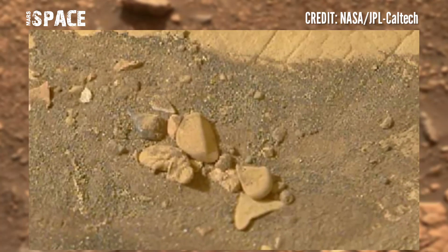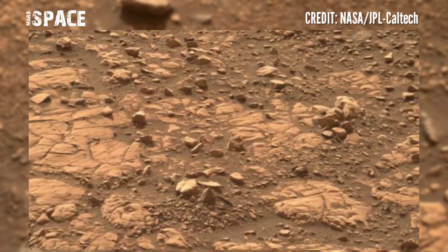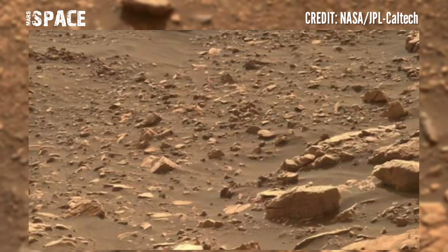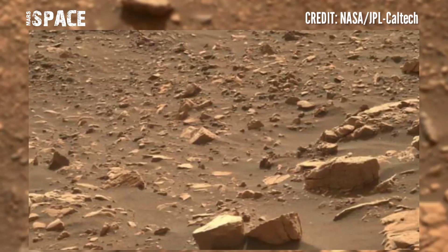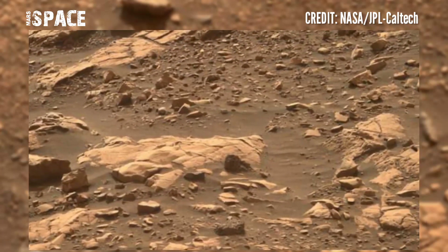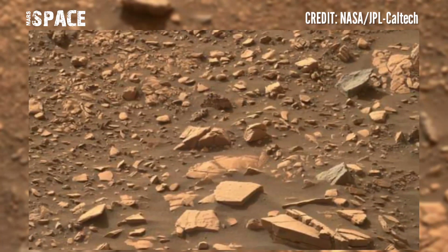Among them is a board-shaped rock which is very unusual in its length. There is also another interesting rock that we can see in this video. Tomorrow we will review this rock in more detail.